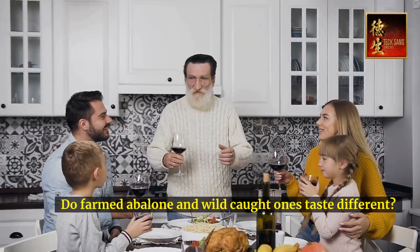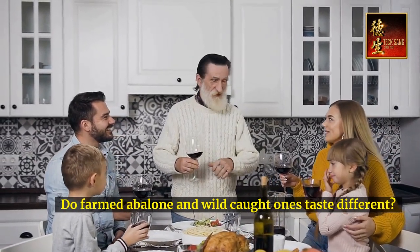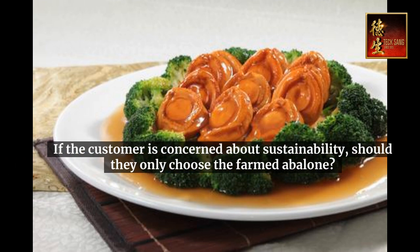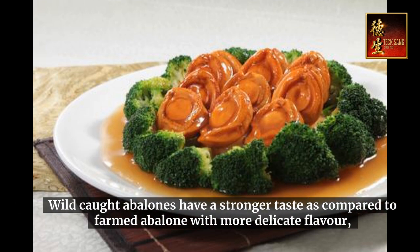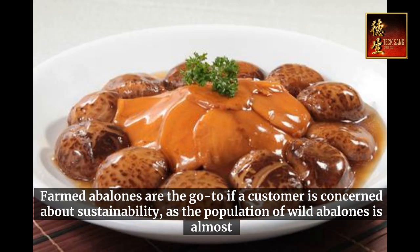Do farmed abalone and wild-caught ones taste different? If the customer is concerned about sustainability, should they only choose farmed abalone? Wild-caught abalones have a stronger taste compared to farmed abalone, which has a more delicate flavor. Farmed abalones are the go-to if a customer is concerned about sustainability, as the population of wild abalones is almost depleted.